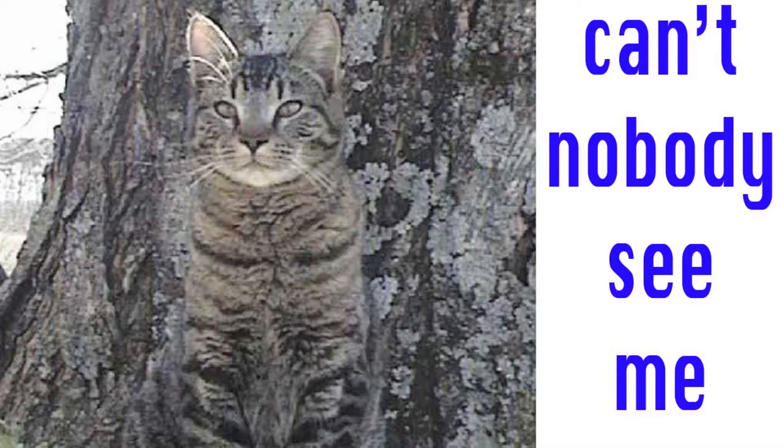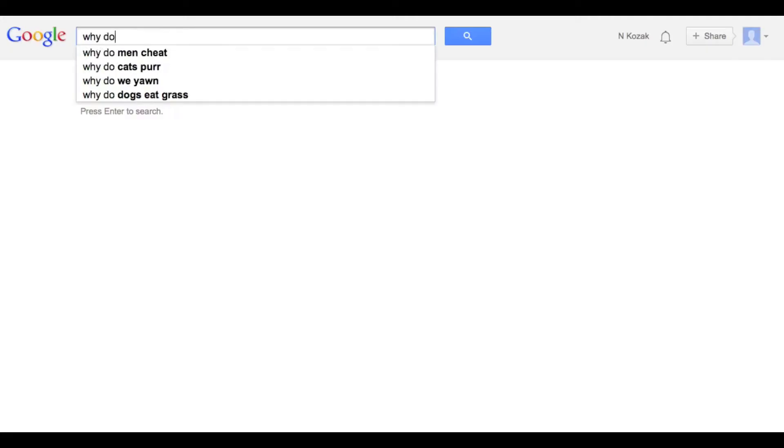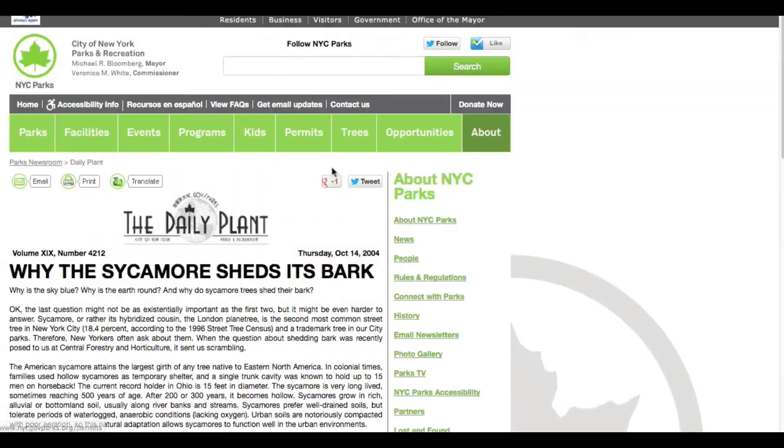Like a good little urban investigator, I decided to look into this matter. Sycamore trees are known for their camouflage-looking bark, so I started my investigation with a Google search: why do sycamore trees shed their bark? And I uncovered some really fascinating facts.